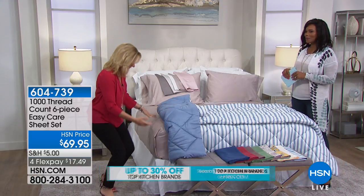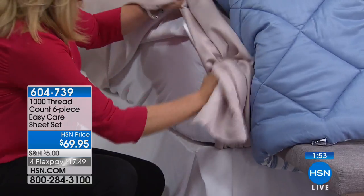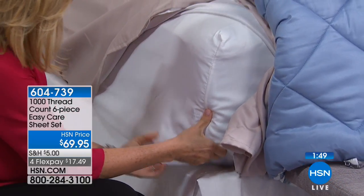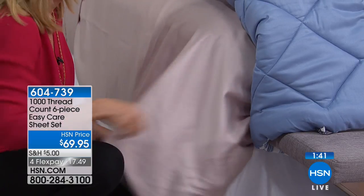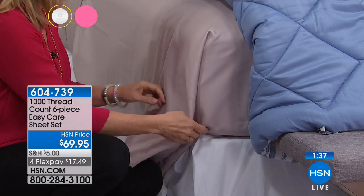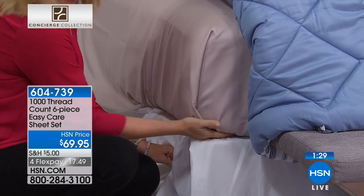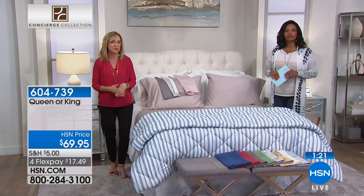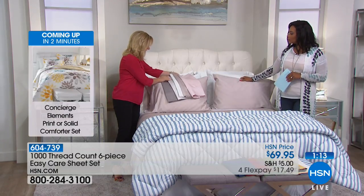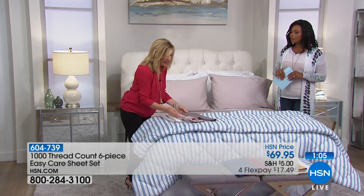These have an 18-inch accommodation and the elastic goes all the way around — that's a standard we do on Concierge Collection, our exclusive brand here at HSN. We're known for our mattress pads and sheets. If you're a cotton person but you love some of the attributes of microfiber — how easy it is to launder, how soft it is — this is definitely a set for you. We've taken two fabrications and woven them together at such a high-end level that you really don't see this at retail.